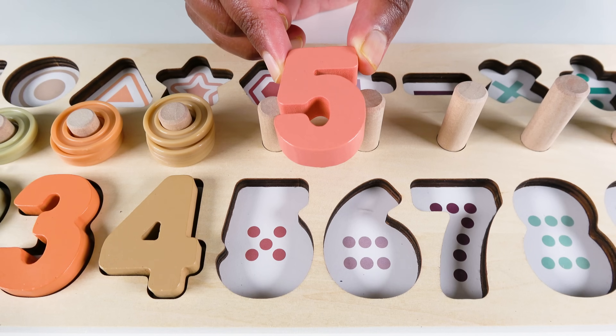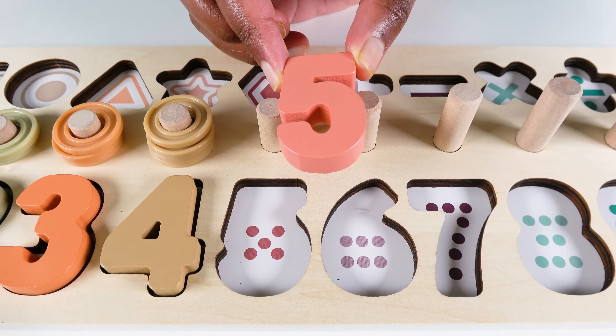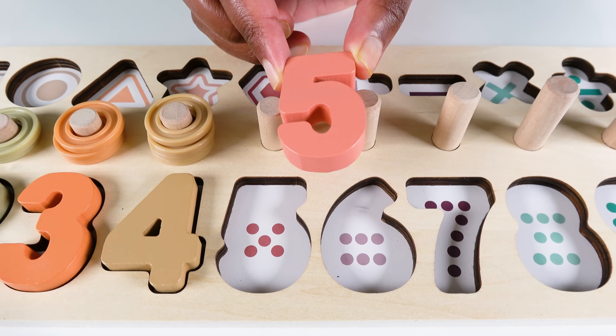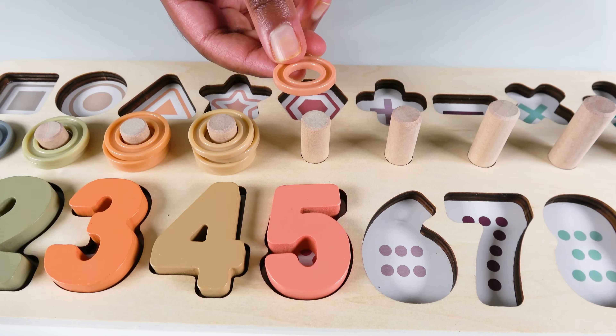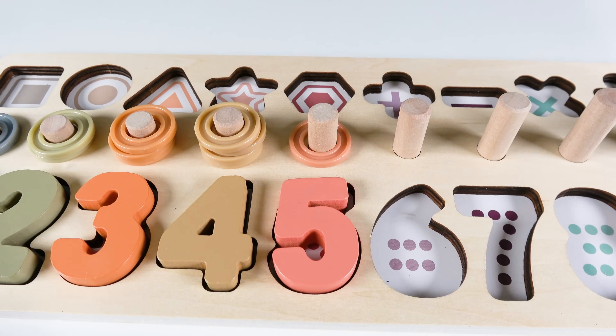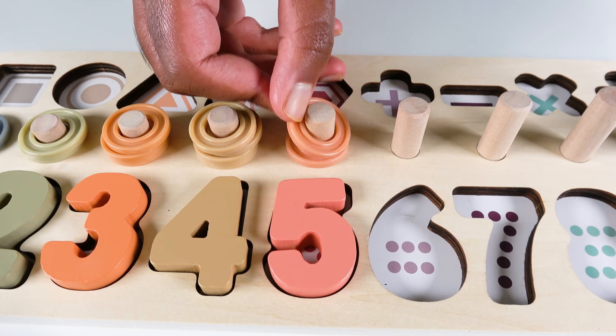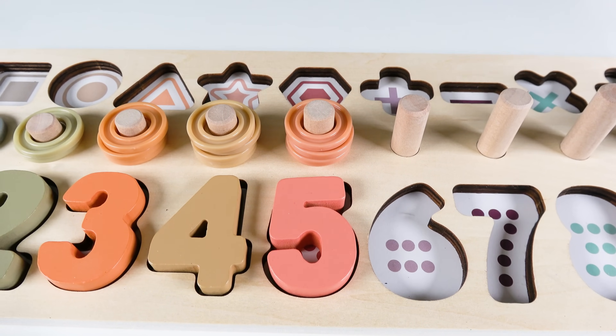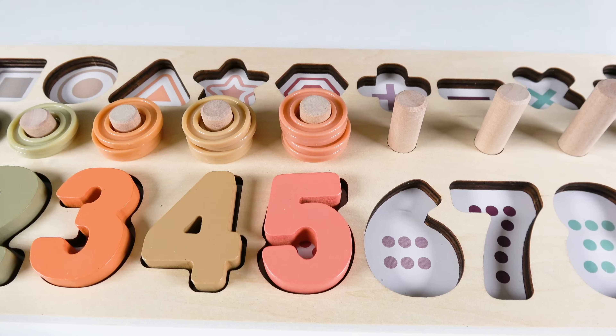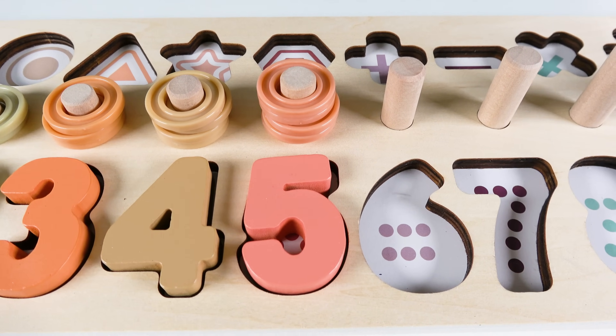Do you know what number is this? This is the number five. The number five will go here. Five. We will count to five. One. Two. Three. Four. Five. Five.